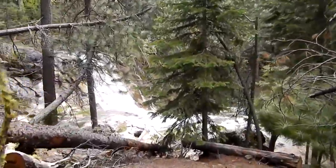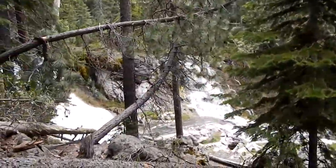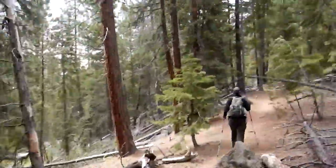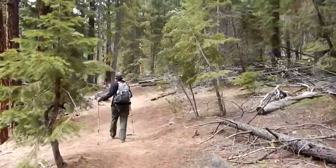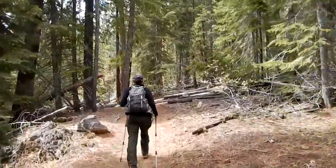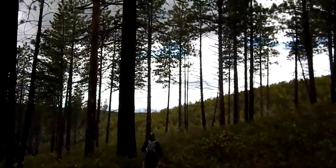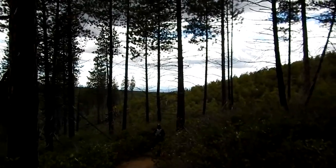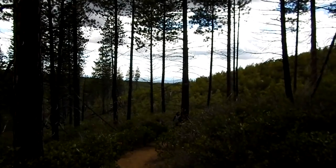Yeah, the twin waterfalls again. If it was a little hotter I'd go jump in there, but it's not that hot today — only in the 50s. Still working our way back towards McKay Crossing campground. View of some of the Cascade Mountains in the background — not real clear but real pretty.